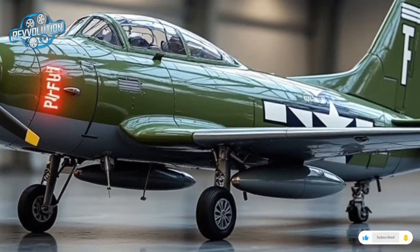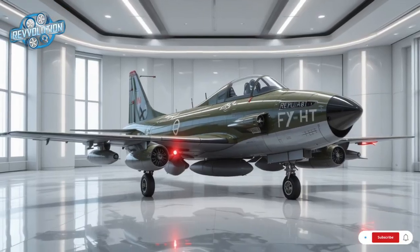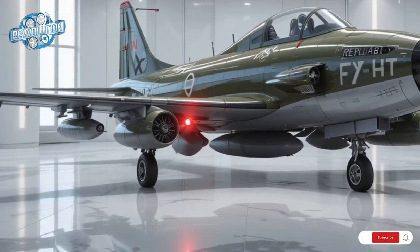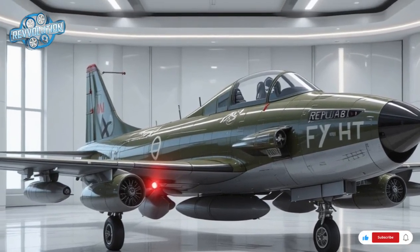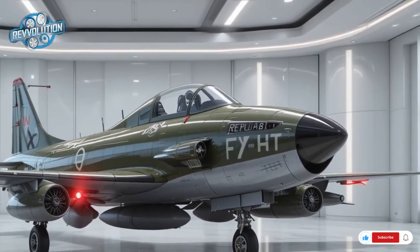Reimagined with cutting-edge aerospace technology and multi-role combat capabilities, the 2026 F-47 is not a retro novelty — it's a next-gen powerhouse. Developed by a newly revitalized Republic Aviation in partnership with U.S. defense tech firms, the F-47 redefines what a lightweight multi-role aircraft can be.